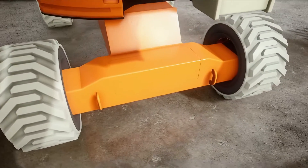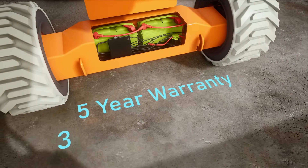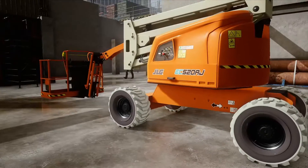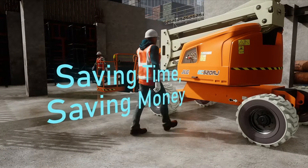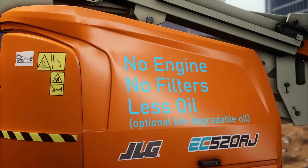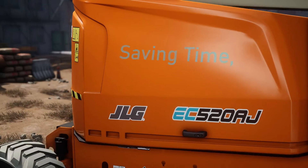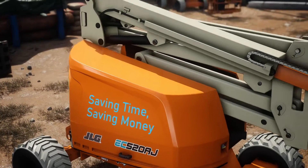The lithium-ion battery technology is warranted for 5 years, charges up to 3 times faster than conventional batteries and has an up to 10 year life. Your new EC boom will be ready to go when you are, saving time, saving money. No engine, no filters, less oil and commonality of spare parts with our diesel versions reduces maintenance costs, service call outs and downtime, saving time, saving money.